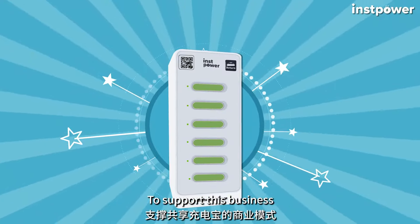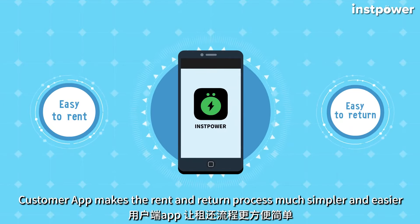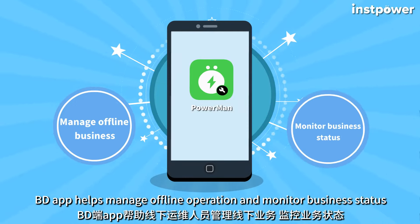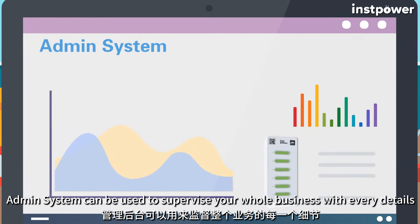To support this business, three tools are necessary. The customer app makes the rent and return process much simpler and easier. The BD app helps manage offline operation and monitor business status. The admin system can be used to supervise your whole business with every detail.